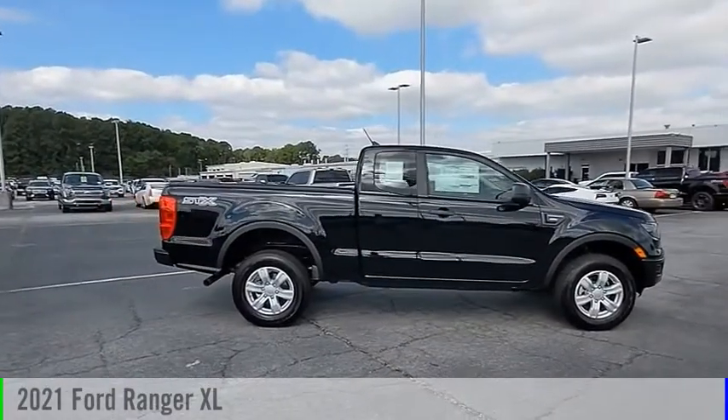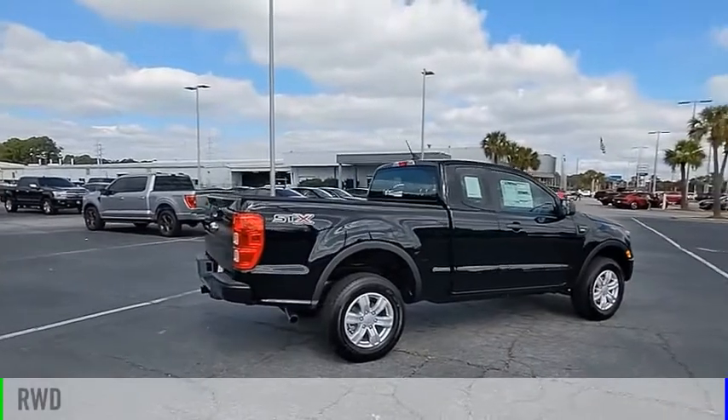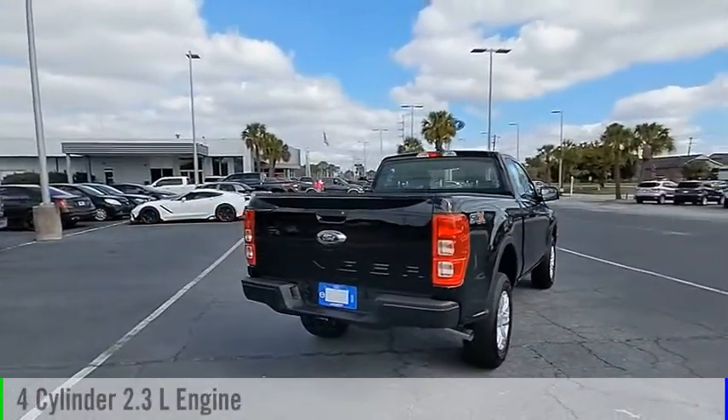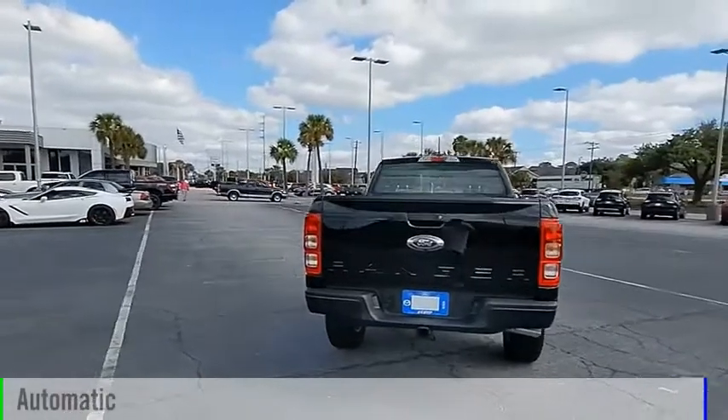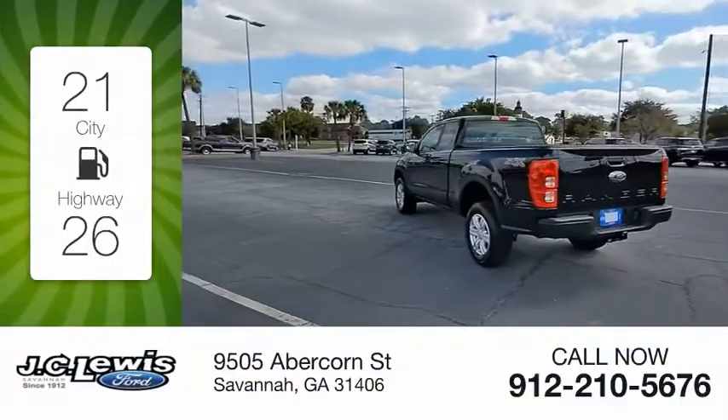You are going to love the 2021 Ranger. This vehicle is powered by a rear-wheel drive four-cylinder 2.3-liter engine and comes with an automatic transmission. Great fuel efficiency saves you money by requiring fewer trips to the gas station.